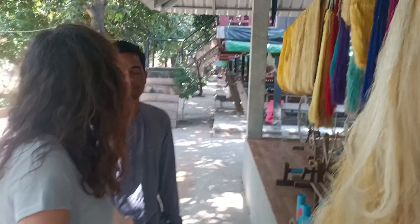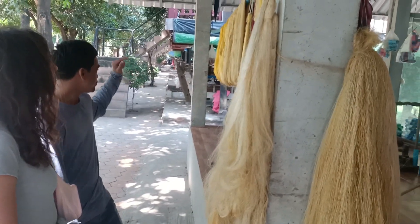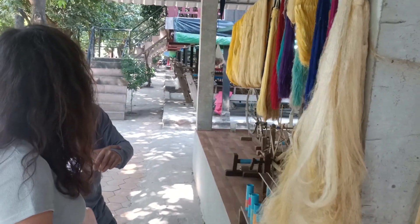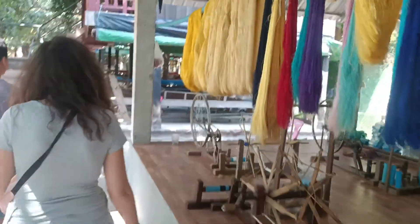The dyes come from flowers, fruits, and bark of tree. So we can see the video over there. We will stop now because it's time to have lunch, and then we can also look at the colors.